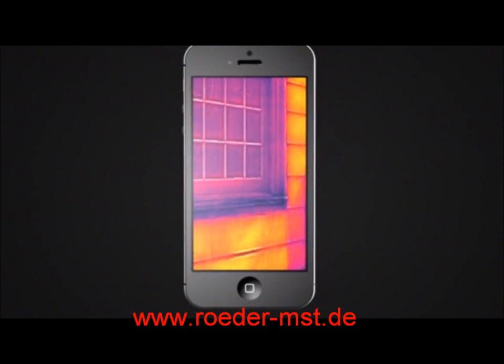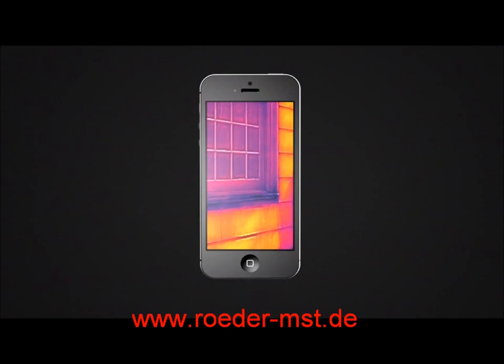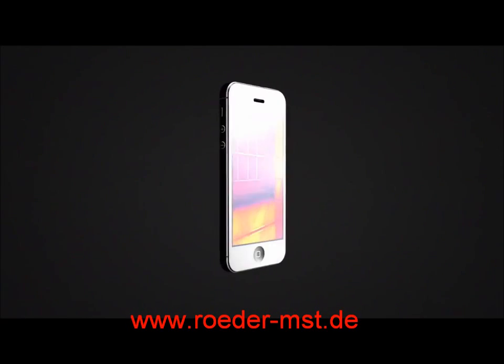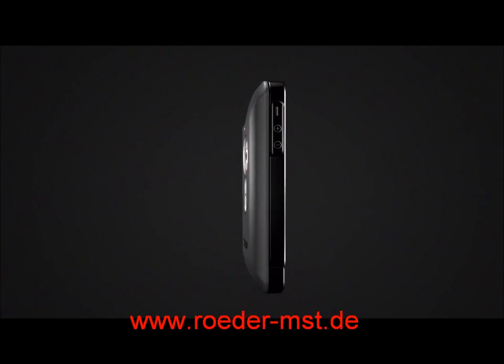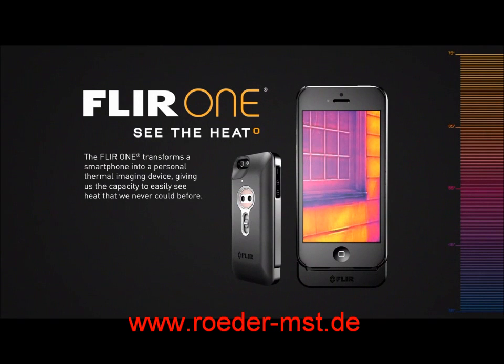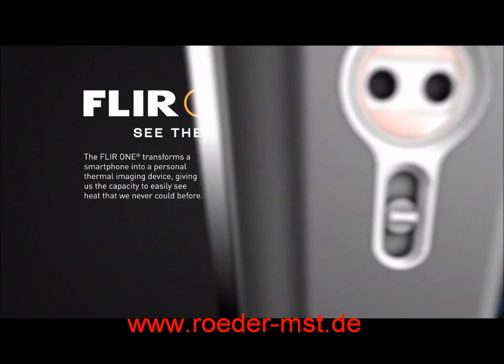This is infrared thermal imaging, and it gives you the power to see the heat. Military technology that was reserved for the battlefield just a few short years ago has found its way into the palm of your hand. Introducing FLIR-1 — the world's first personal thermal imager, which slides right onto your iPhone 5, so you can see the heat wherever you go.